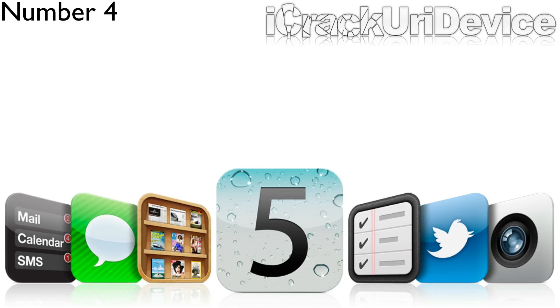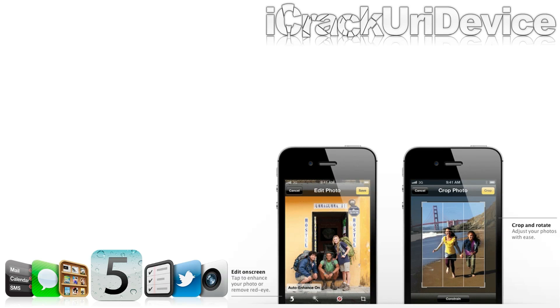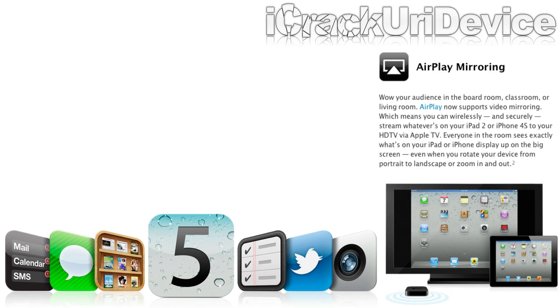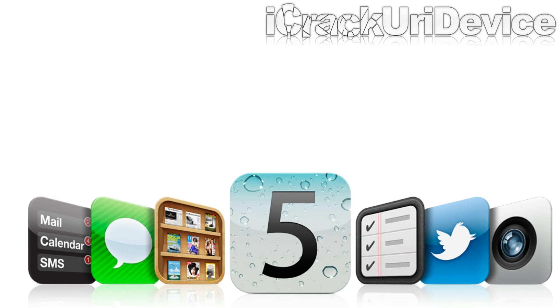Next up, we have iOS 5, which brought a multitude of different things to the iPhone, iPad, and iPod Touch, some of which would be Notification Center, iMessage, Newsstand, Reminders, Twitter integration, multiple additions and upgrades to the camera application, the ability to edit photos inside of the photo app, Wi-Fi sync, AirPlay mirroring, and various upgrades to Safari. So it's clear that iOS 5 is probably one of the better updates to iOS that we've seen in a long time.